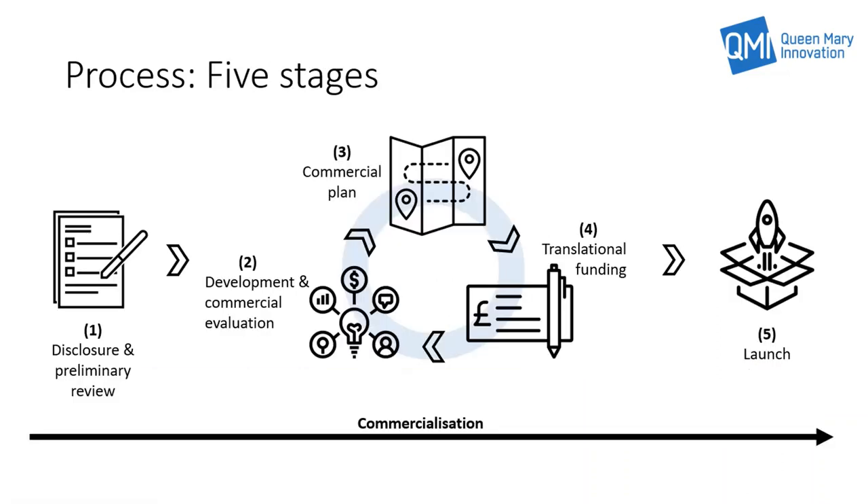There are five distinct stages to the QMI process, and although the process has a start point and an end point, similar to research, the process is not normally linear.